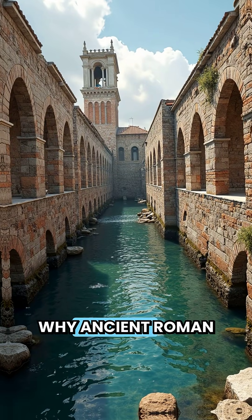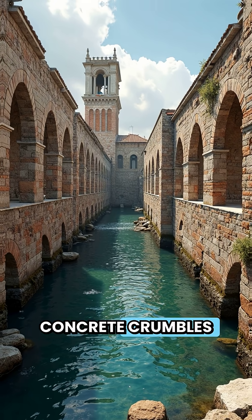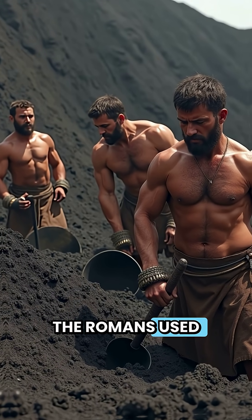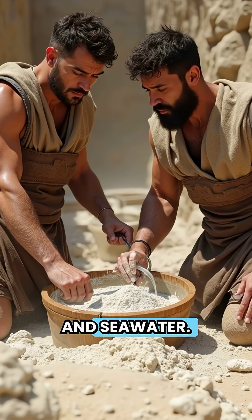If you've ever wondered why ancient Roman harbours are still standing but modern concrete crumbles after a few decades, here's the secret. The Romans used a special mix of volcanic ash, lime, and seawater.